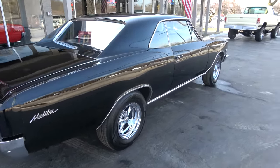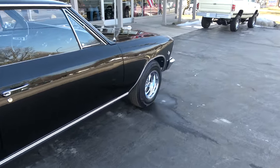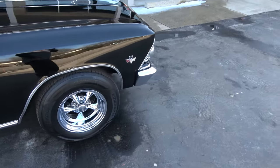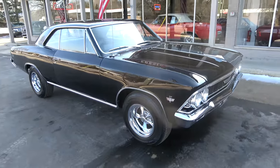He didn't restore it — he bought it really just like you see it. A good friend of his is the one who restored the car; unfortunately, he has passed away. But great little car. I sold the car to a buddy of mine over in Pennsylvania who's had it for a while.